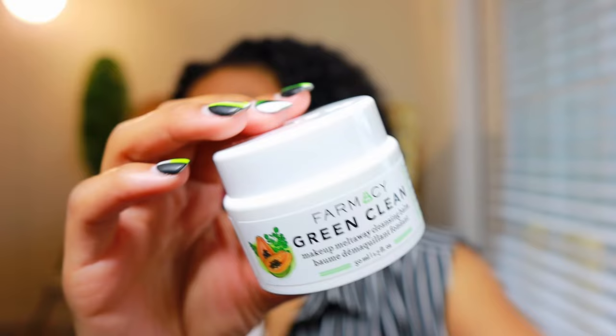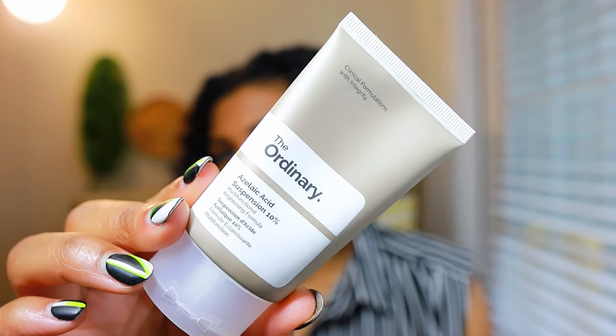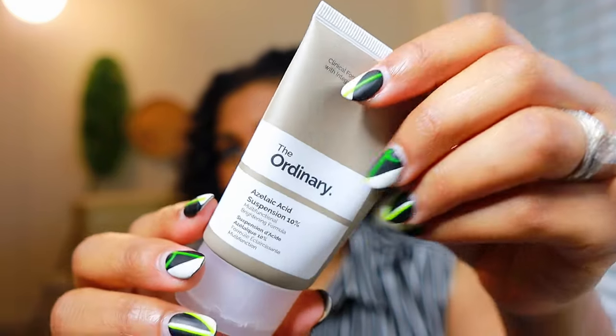First category up is skincare. First up we have the Farmacy Green Clean Makeup Melt Away Cleansing Balm. I love this stuff — I've been using it for about three weeks now. I use this as the first step in my double cleanse. It's definitely a must-have, so go ahead and get that in your cart. Next is the Ordinary Azelaic Acid Suspension 10% — one of my favorite things for acne-prone skin. It helps fight against acne-causing bacteria.